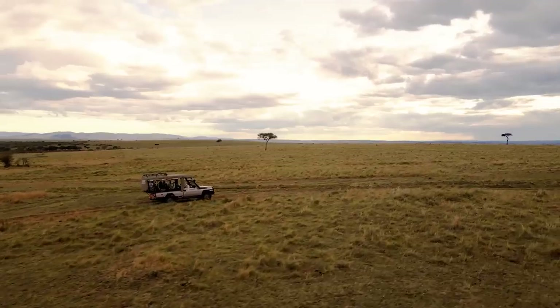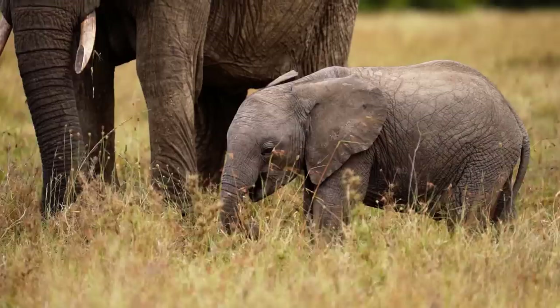The perfect Kenyan safari — when you think of that, you probably think of the Masai Mara. But is it really the best place to go on safari in Kenya? Let's find out.